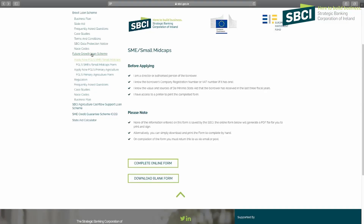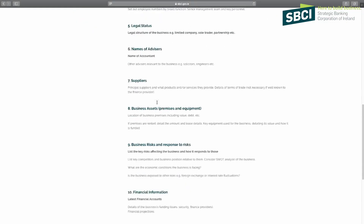Don't forget: if your loan is over two hundred and fifty thousand, you need to bring a business plan in support of that credit application. That template is on our website too.